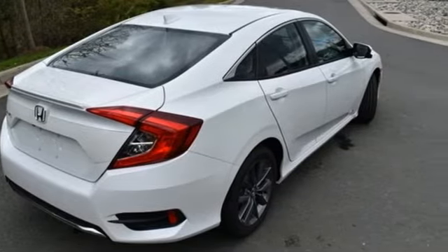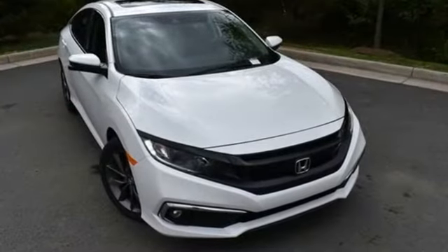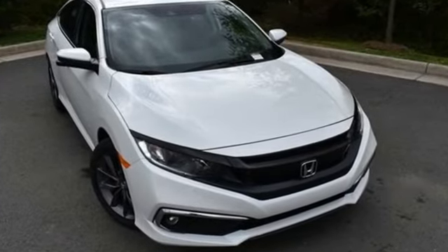Honda's created some of the most admired vehicles on the planet. See what it can do for you when you take it for a test drive.